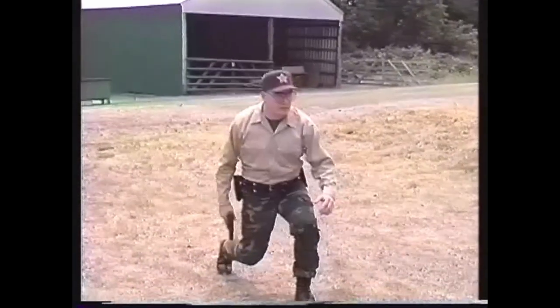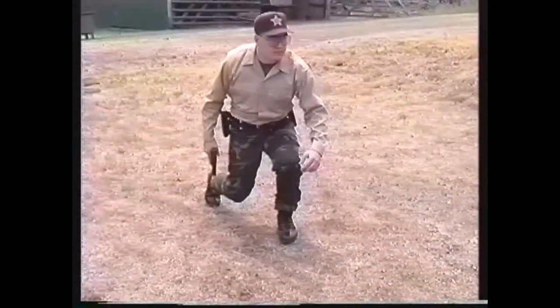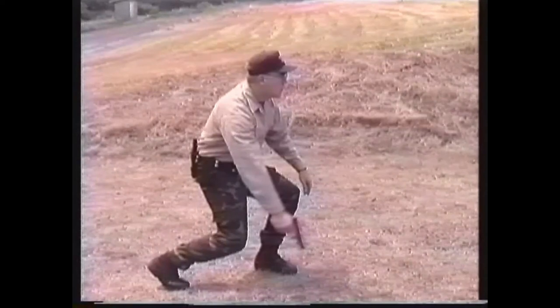Once you've established a correct grip, practice assuming the ready stance. From a natural position, take one step forward and flex your knees. Practice this movement until it becomes natural and balanced. The ready stance is a natural crouch with the gun arm extended downward at about a 45-degree angle and the wrist and elbow locked. Both eyes are open and, consistent with the body's natural reactions to stress, focused intently on the target.